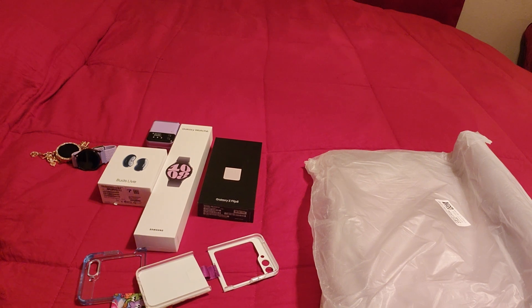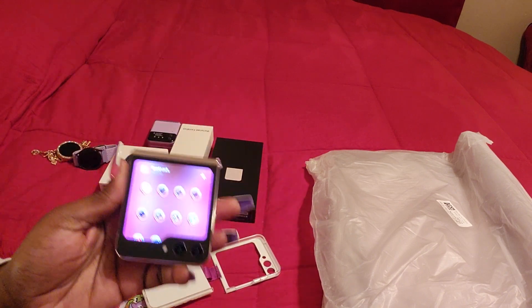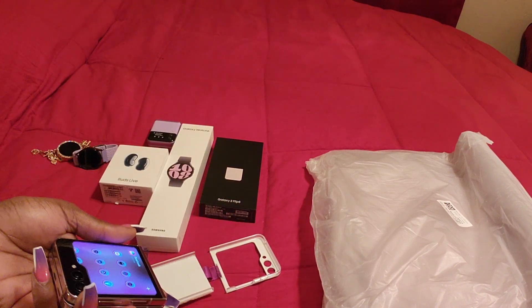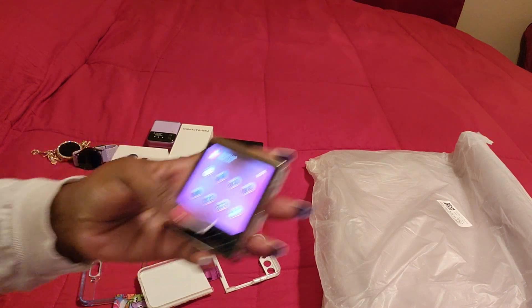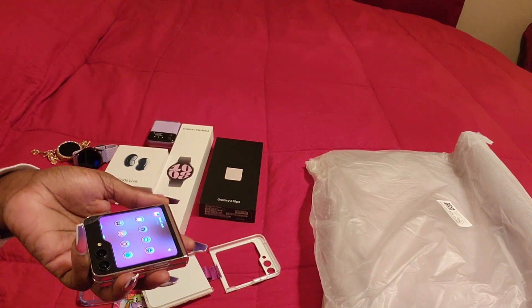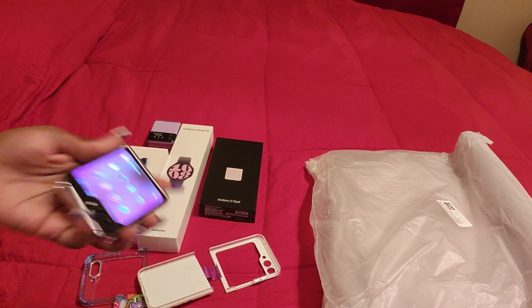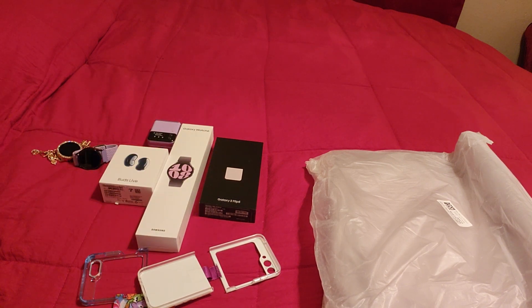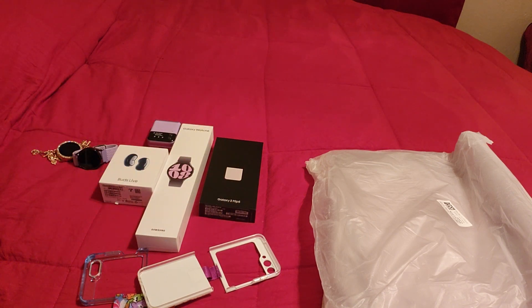You are able to access everything from the front screen, unlike the four where you'd have to open the phone. You can get all these apps on the front screen, whereas with the four, the little apps they had on the front screen required you to open your phone to actually access or do anything from them.